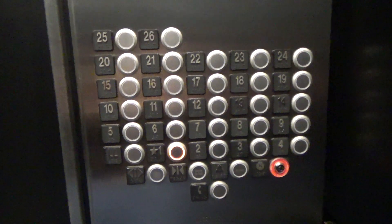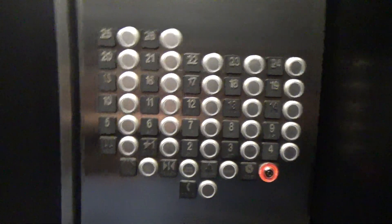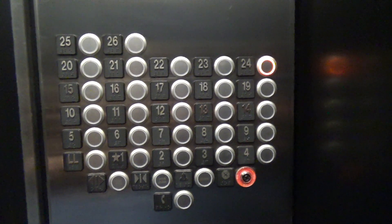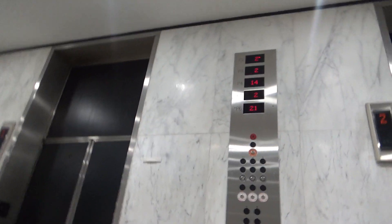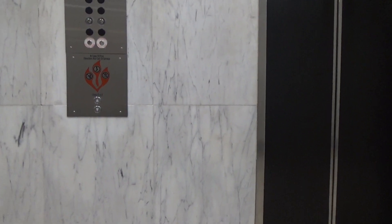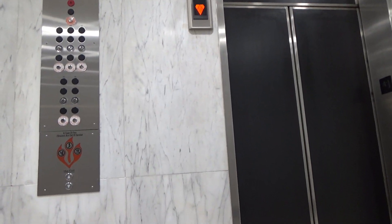Some nice elevators. Used to be Otis — look at all those buttons. Very interesting. Look at that PI notice. Look at this — this is probably where the old automatic panel used to be.